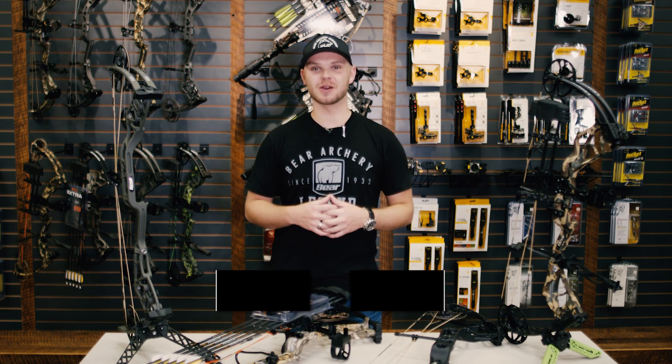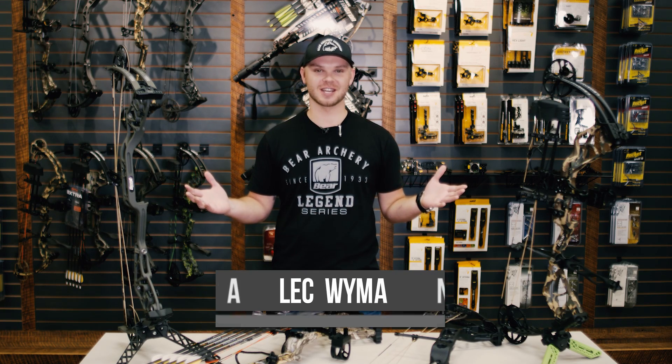Hi guys, I'm Alec Wyman with Bear Archery and today is launch day. This year we're proud to bring you four new bows to our compound lineup.